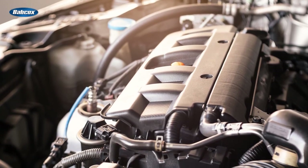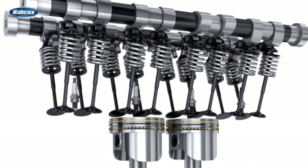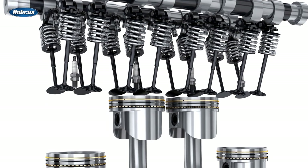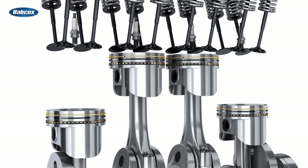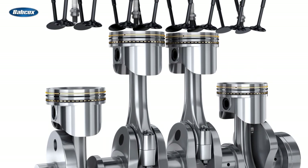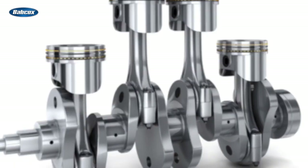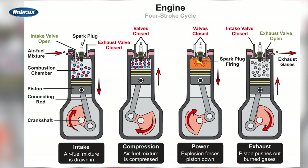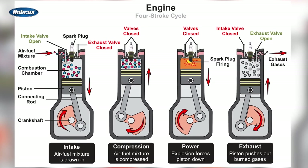They say timing is everything, and that's especially true in an internal combustion engine. In a four-stroke engine, the crankshaft turns the camshaft or camshafts at half the speed of the crankshaft, causing the intake and exhaust valves to open and shut in time with the pistons as they move up and down in the cylinders. The opening and closing of the engine valves need to occur at precise intervals for the engine to perform as it was designed.